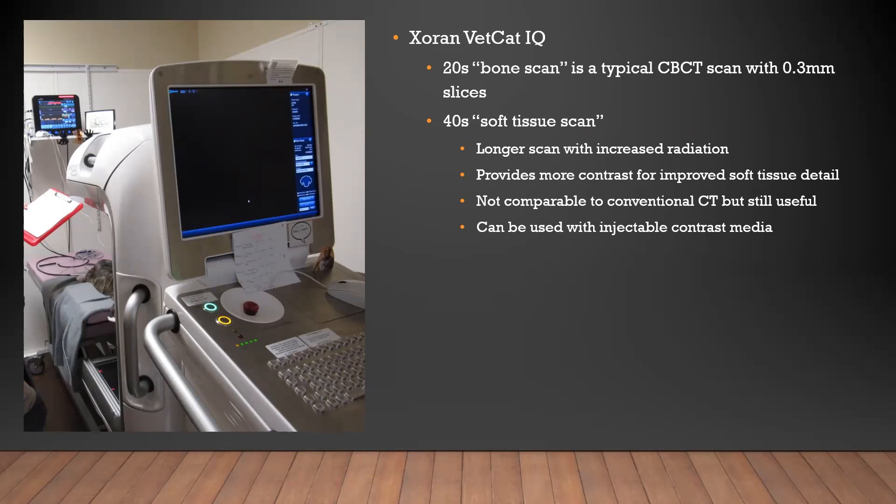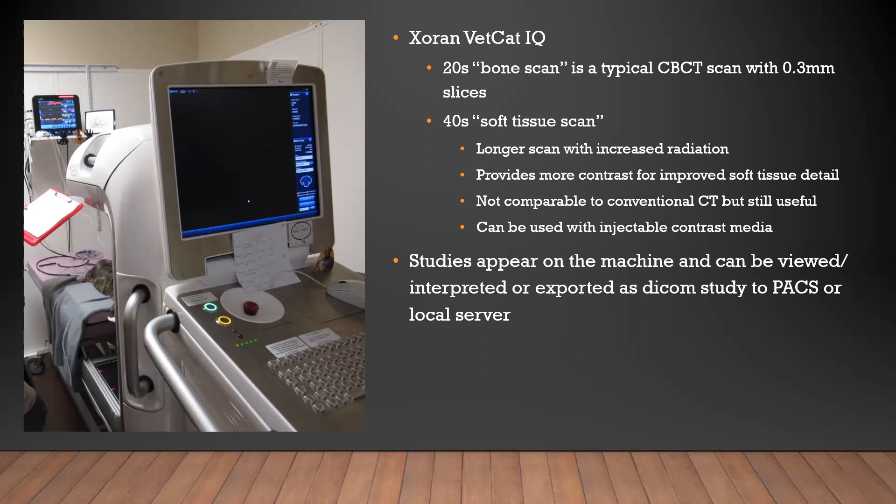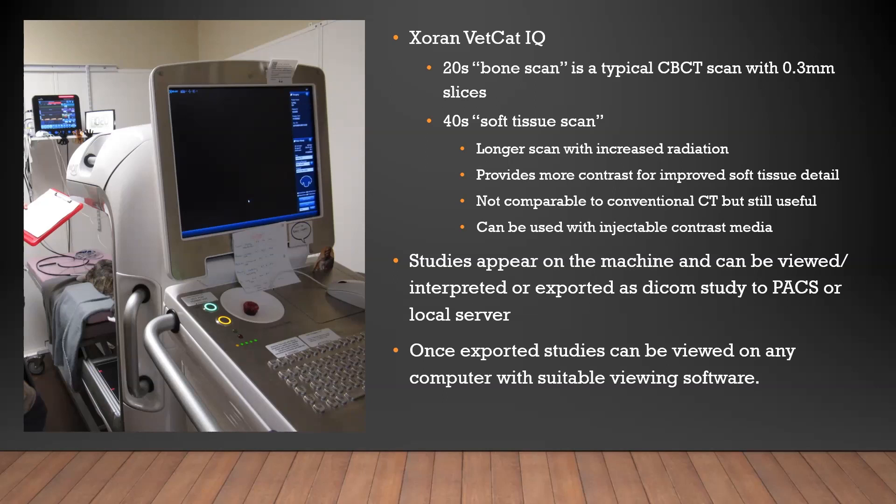Every machine comes with its own intrinsic software for viewing and interpretation. The scan or study, once created, can be exported either as a DICOM or in Zoran's own proprietary file format. You can store it on the machine or export it into your PACS system as a DICOM and use any DICOM viewer. That's useful because these machines are really fast but interpretation could take time. In our offices we usually have at least three tables, so we need to get those scans exported and look at them on a different workstation to maximize our use of this piece of equipment.